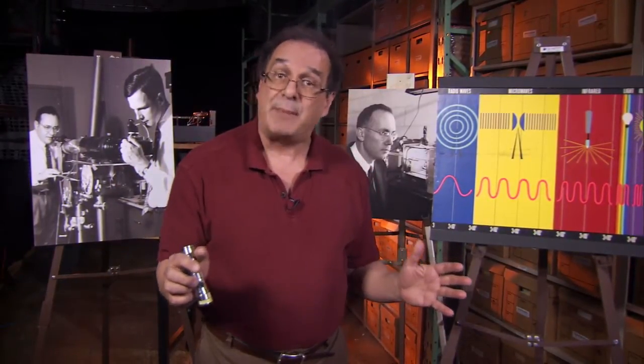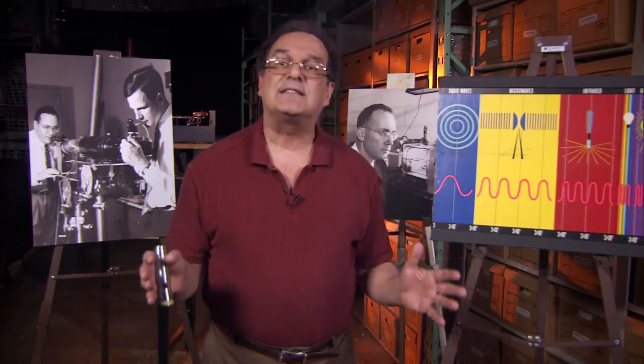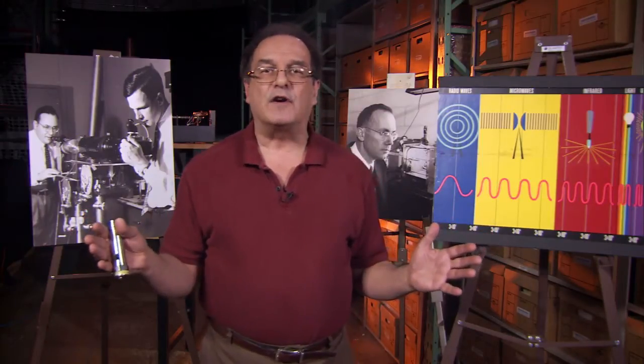Maser is short for Microwave Amplification by Stimulated Emission of Radiation. It's a device that emits electromagnetic radiation in the microwave region of the EM spectrum. Towns conceived of the Maser in 1951. He needed it to conduct research in spectroscopy, a field of science that studies the interaction of electromagnetic radiation and matter. He built the first working Maser in 1954, which emitted microwaves of just over a centimeter in wavelength, but the design could be modified to produce even shorter wavelengths.